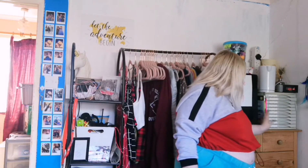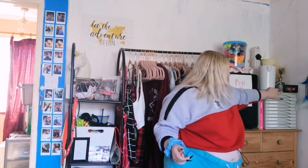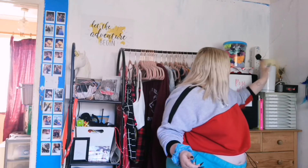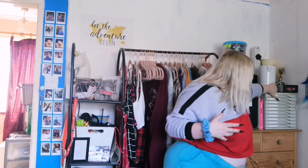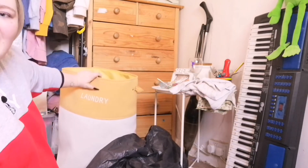Next to it we have a file organizer where I keep important documents like my passport and bank statements. On top of that we have my kettle — I don't really use it as much anymore but I like to have it just in case. Then we have my alarm clock, a lamp I don't actually use, and a room air freshener diffuser. We now have this little corner in front of my chest of drawers.